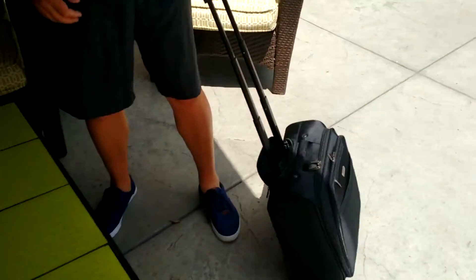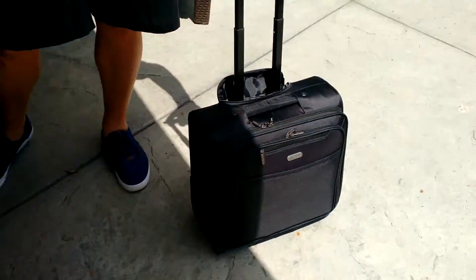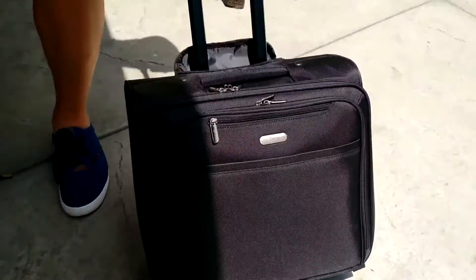I didn't see you there — just kidding. I just want to show you this Targus bag. Really nicely proportioned, definitely a good size to fit underneath your airplane seat or just take it in the car with you.